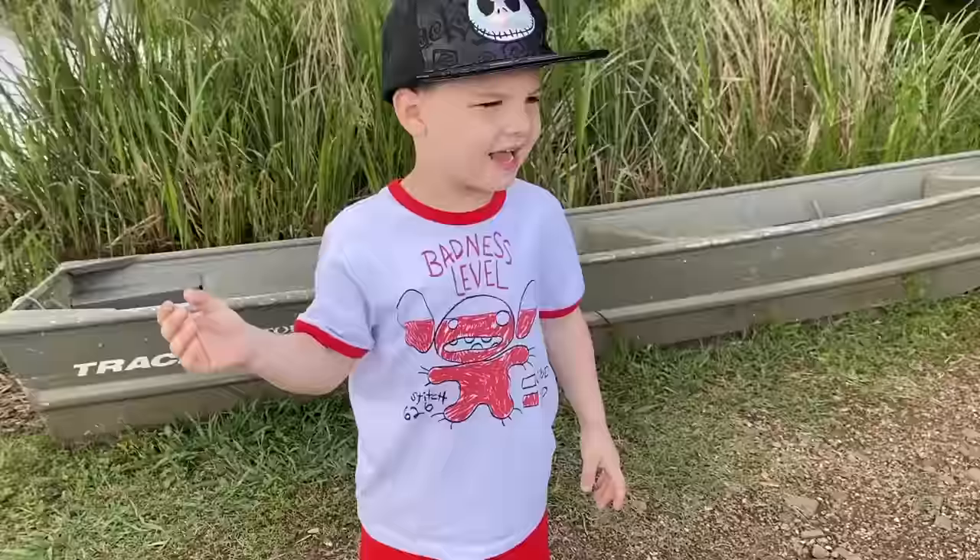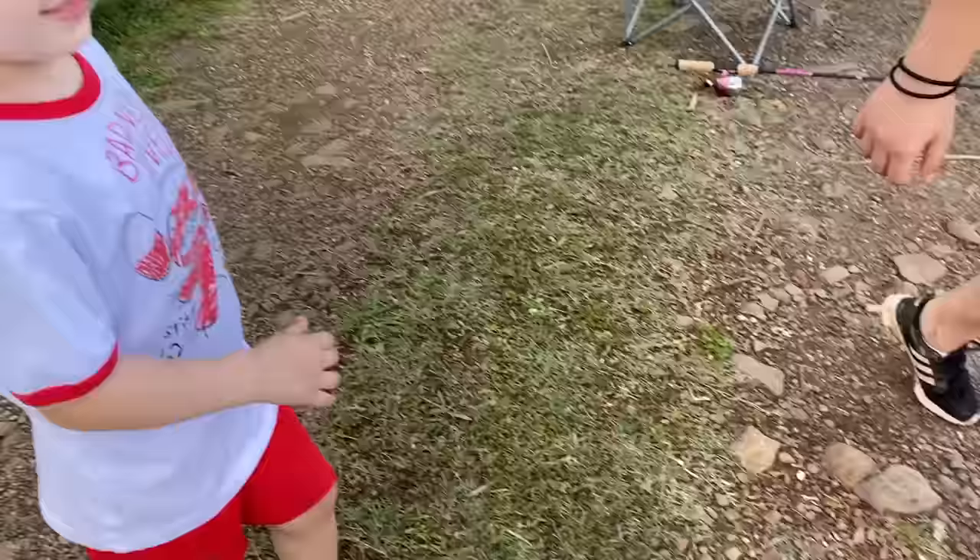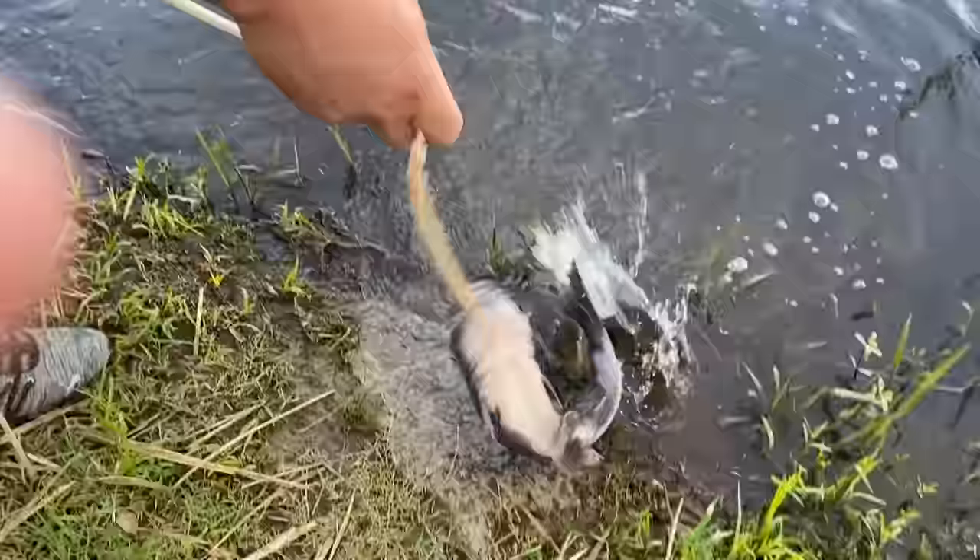Let's go see our fish. Oh man, look at him. Wow, that's big. Holy moly. Where'd you go, Caleb? Whoa. That's a big catfish.